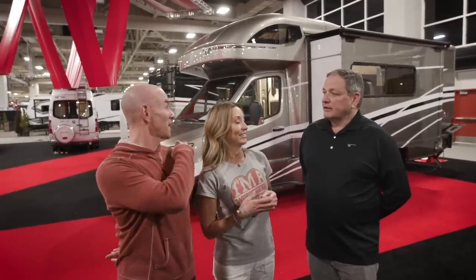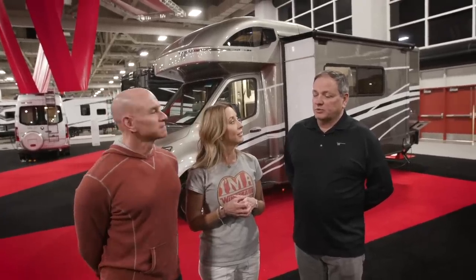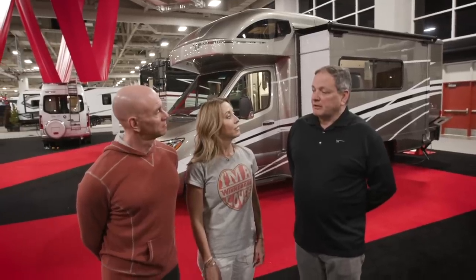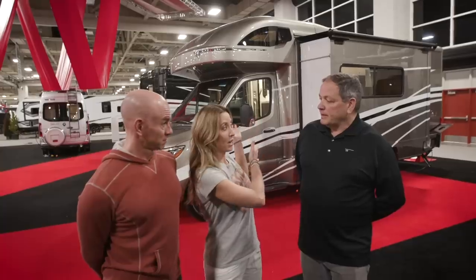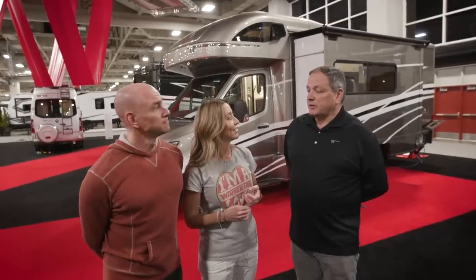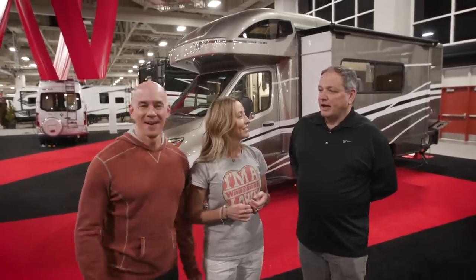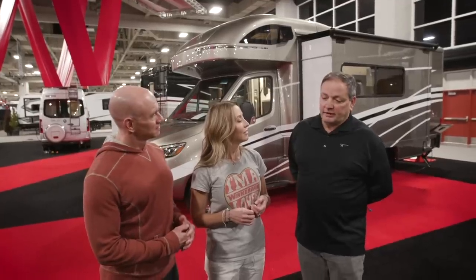Speaking of Sprinter Class C's, this is the first one we're going to take a look at — the 2020 View. Winnebago launched a new Vita in Porto last fall, which was on the Sprinter chassis at a different, less luxurious price point. The View has been built since 2005, so this is year 15, and every year the View has been the number one selling Class C motorhome on the Sprinter chassis. This year they've incorporated a lot of owner feedback, and Russ can't wait to show us the 2020 View.